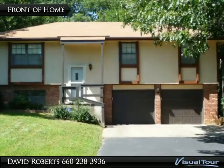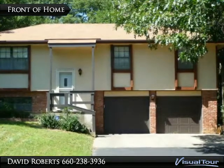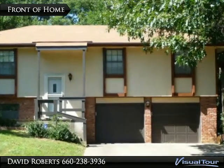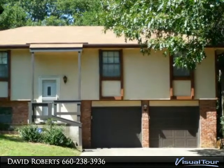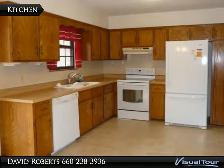This quiet family home sits on a large lot of one-half acres, with mature trees and a fenced yard. A great place to raise a family or retire and have a garden.